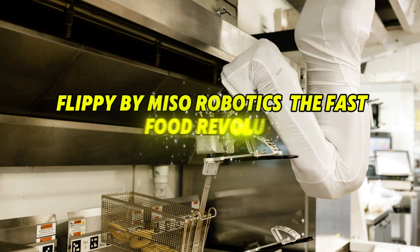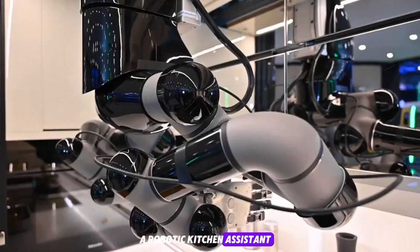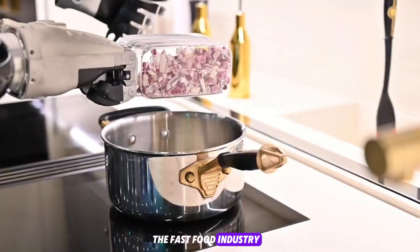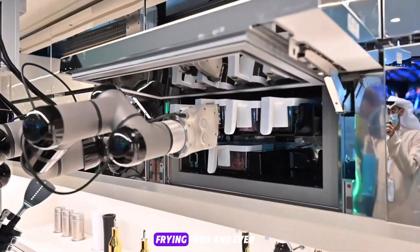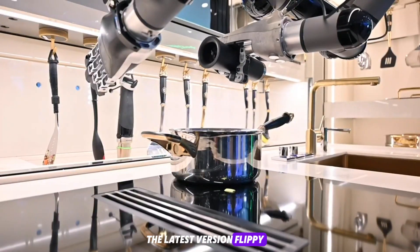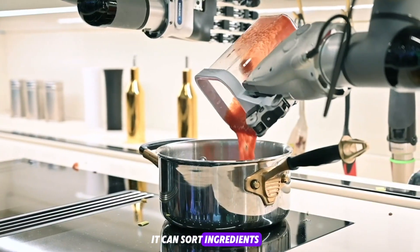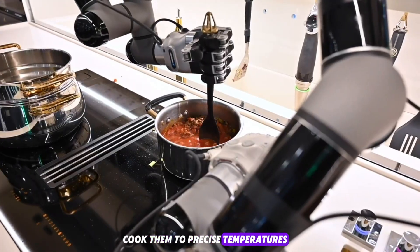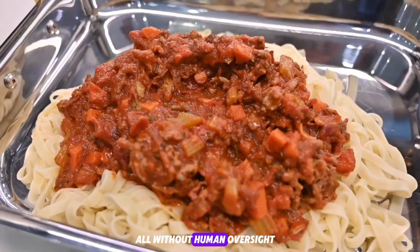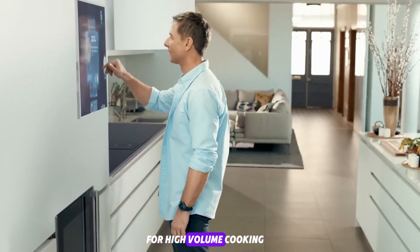Flippy by Miso Robotics — the fast food revolution. Miso Robotics developed Flippy, a robotic kitchen assistant now used in multiple White Castle outlets. It's designed specifically for the fast food industry, flipping burgers, frying fries, and managing temperature control automatically. The latest version, Flippy 2, is more compact, efficient, and intelligent. It can sort ingredients, load them into the fryer, cook them to precise temperatures, and then transfer them to a holding area, all without human oversight. The auto-bin system reduces contamination and keeps everything organized for high-volume cooking.